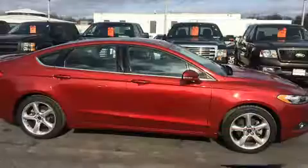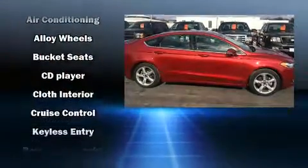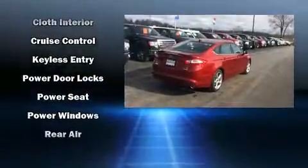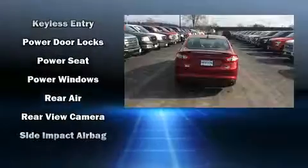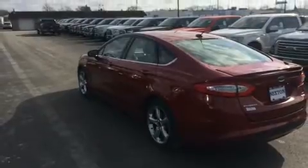Ford ensures the safety and security of its passengers with equipment such as dual front impact airbags with occupant sensing airbag, head curtain airbags, traction control, brake assist, a security system, an emergency communication system, and four-wheel disc brakes with ABS.